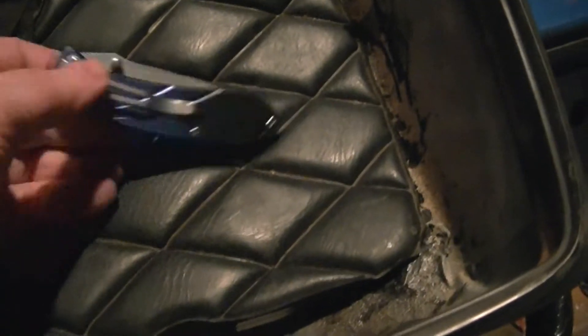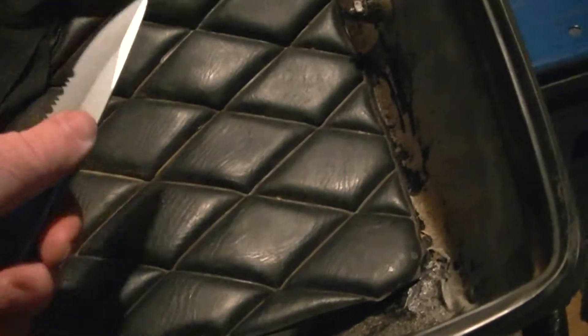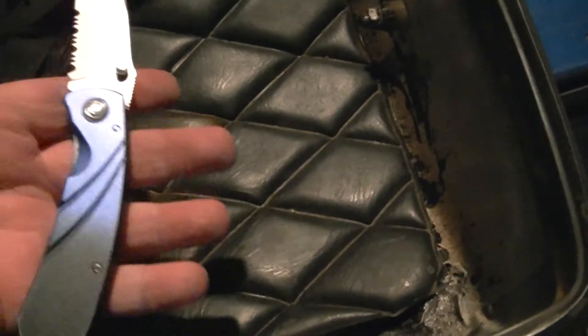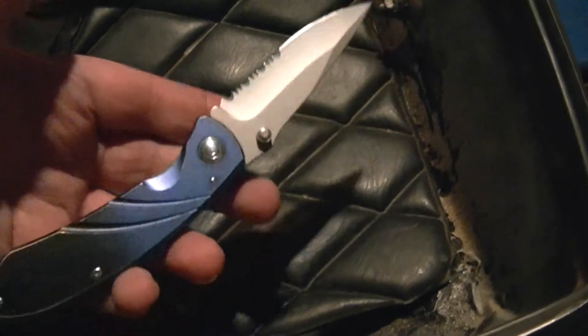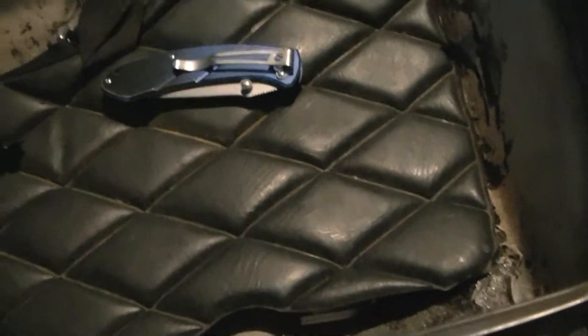It's actually a $10 Fury pocket knife. It's a $10 job. I've shown this in other videos. It actually works pretty good. It does a job for me. It keeps the edge. What else is in my left front pocket?